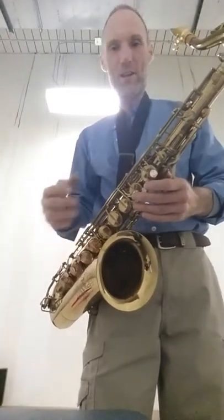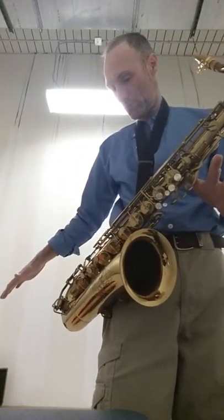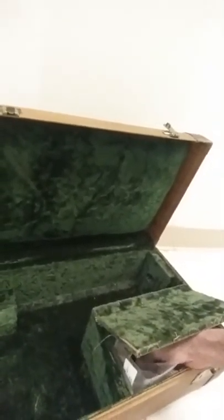Buy it really quick before I decide to keep it. I guess you want to see the case — here's the case. It comes with original this and original that and original mouthpiece. Actually, it might not be the original mouthpiece — this is some unknown mouthpiece. It needs a pad right there, but it comes with the Theo Wanne tip protector if you want to use that, and a vintage ligature.